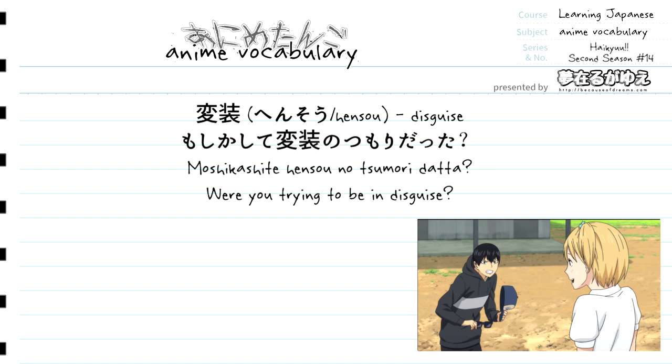No sumori is the grammar pattern we've covered before. A verb used with sumori translates to "to intend to do" that verb, but sumori can also be used with nouns. When used with nouns, it's preceded by the particle no. So hensou no sumori means "the intention of a disguise" — this can also be interpreted as a noun-of-noun modification where hensou is the first noun and sumori is the second.